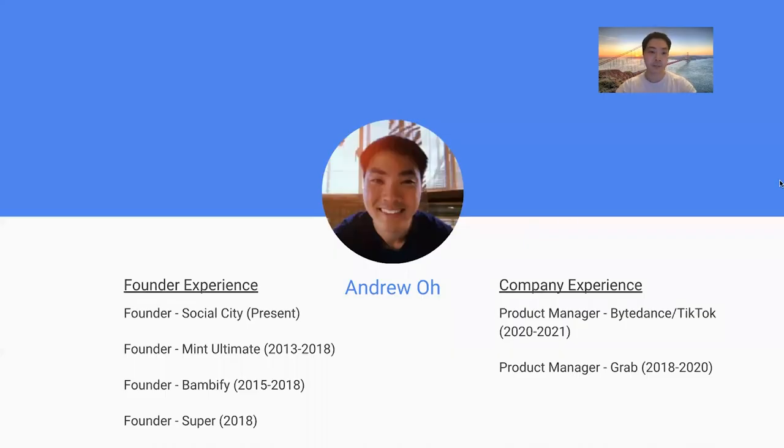Let me first explain my background. I started out my career first as a founder. I had founded a sports company called Mint's Ultimate back in 2013. I broke over six figures in sales in the first 12 months and expanded that company into over 20 countries in sales. That was my first startup.